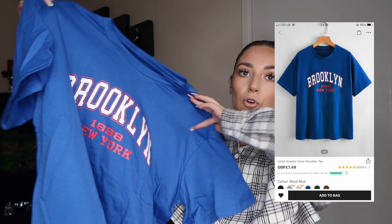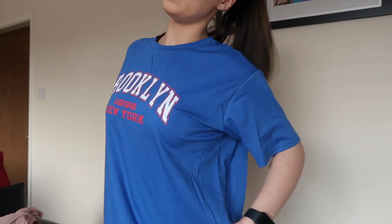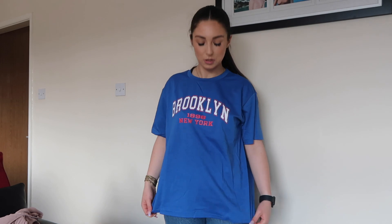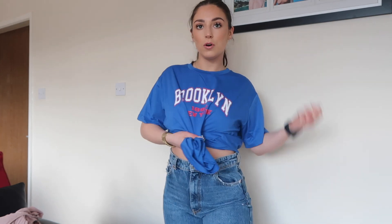The last clothing item is a really simple bright cobalt blue oversized tee. It says 'Brooklyn 1898 New York' and it gave me Friends vibes - I can imagine Chandler, Joey, Rachel, Monica walking around in this. I got this in a large and it was £5. It's not super thick but it's nice and oversized. Trying it on - it's definitely not as big as I thought. I wouldn't wear it as a t-shirt dress but could definitely wear it tied up or with some clean shorts.